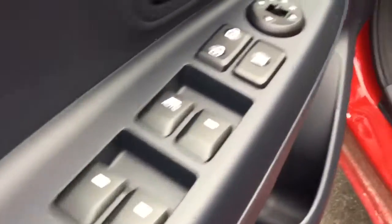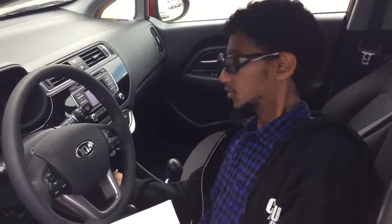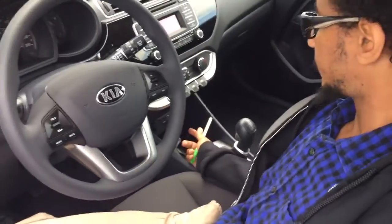On the inside you have your power controlled windows and locks. Adjustable seats — you can go forward, backwards, up and down with it. This is of course manual transmission. You do have your AC, auxiliary port, USB, and two 12-volt outlet systems.